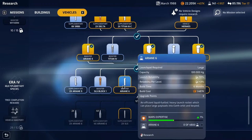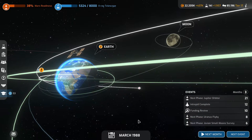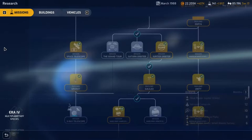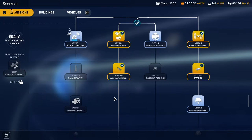We have new research available, which means we go back to our X-ray telescope. We won't be first with it because Japan is launching it in a month, so we won't be first but we can be second. And we need that research anyway to get down to the crewed rover.